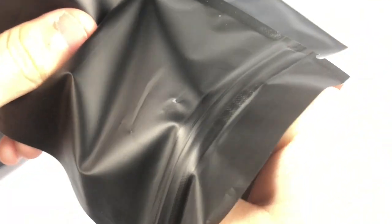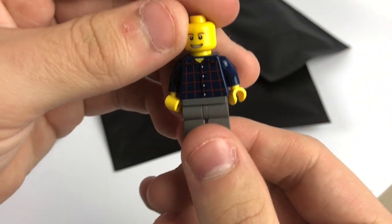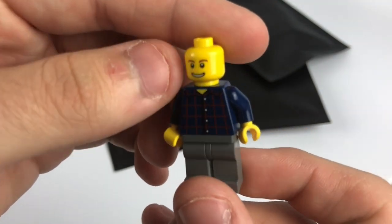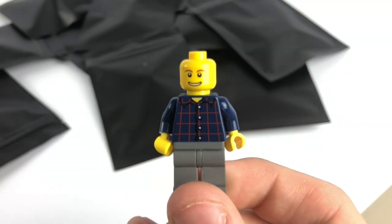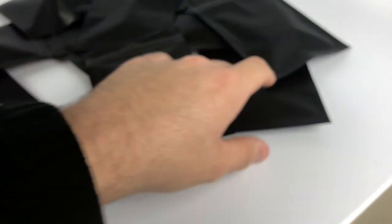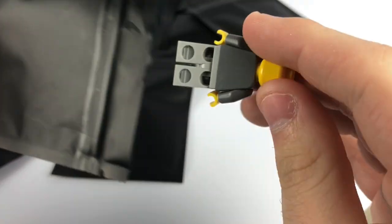Moving on — looks like we have just a regular little City figure. Pretty cool torso though, with some dark bluish gray legs and a pretty common head. No hair — it looks like he's bald. Hey, who am I to judge? There's the fifth minifigure.